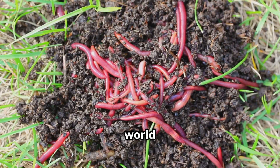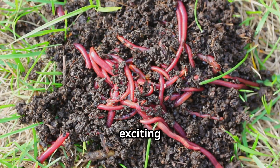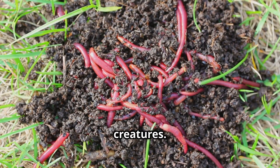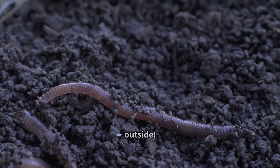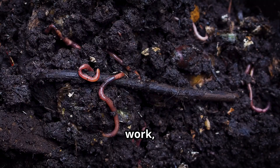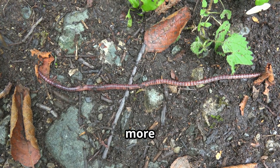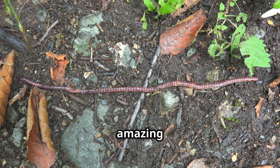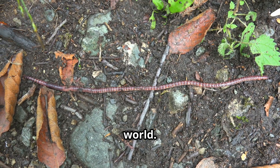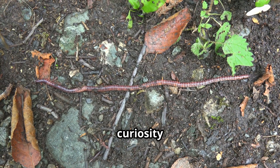Thanks for wiggling through the world of earthworms with me. I hope you learned something new and exciting about these incredible creatures. Be sure to look out for these squirmy soil superheroes next time you're outside. They're always hard at work, even if you can't see them. Don't forget to like and subscribe to learn more awesome animal facts. There's so much more to discover about the amazing creatures that share our world. See you next time, explorers! Keep your eyes open and your curiosity alive!